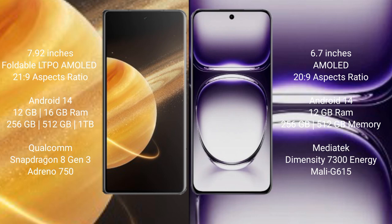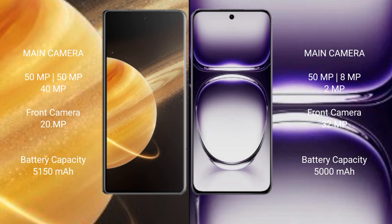The Honor Magic V3 comes with 12GB or 16GB RAM and 256GB or 512GB internal storage, powered by the Qualcomm Snapdragon 8s Gen 3 processor with Adreno 750 GPU. The Oppo Reno 12 comes with 12GB RAM and 256GB or 512GB internal storage, with a MediaTek Dimensity 7300 processor and Mali-G615 GPU.